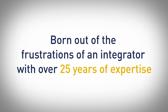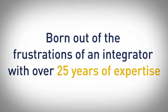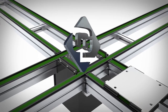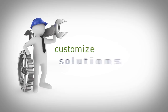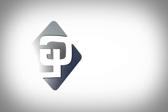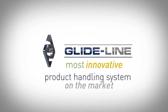Born out of the frustrations of an integrator with over 25 years of expertise in facing difficult automation challenges, GlideLine provides a better, faster and more flexible way to build multi-strand conveyors with user-friendly tools and the ability to customize solutions that meet your specific needs. With over 75,000 standard configurations, GlideLine is the most versatile and innovative product handling system on the market.